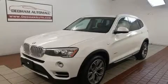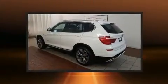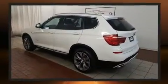Climb inside the 2015 BMW X3. With just over 45,000 miles on the odometer, you'll be sure to appreciate this model's condition and value.